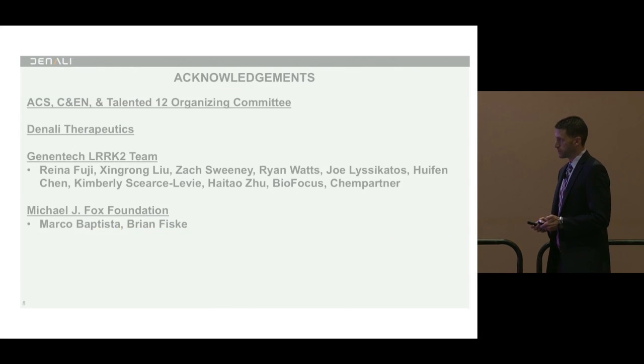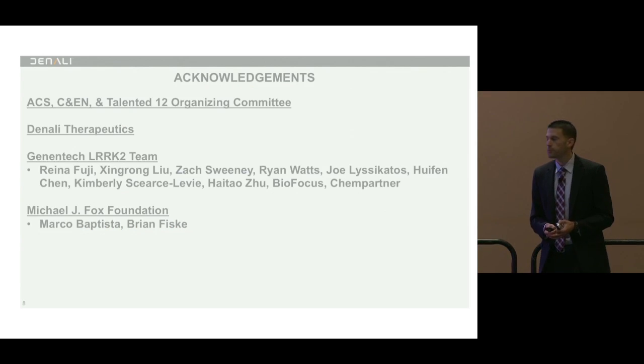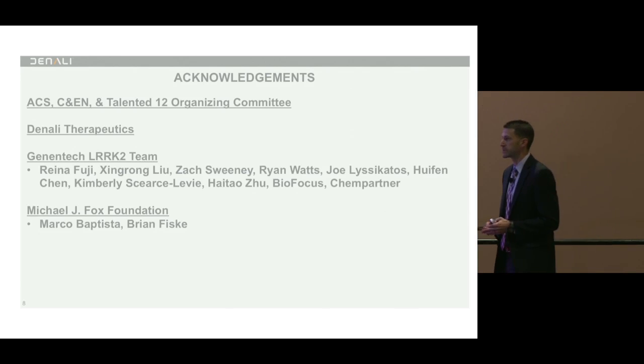So with that, I wanted to again thank the organizing committee and Lisa for all of the help with this experience. Denali and Genentech have been amazing places to work — specifically Denali over the last year has been fantastic and we're building a great team in South San Francisco. Thank you to the entire Genentech LRRK2 team, the Michael J. Fox Foundation, Marco specifically who has been leading the LRRK2 efforts, and to all of you for your time.